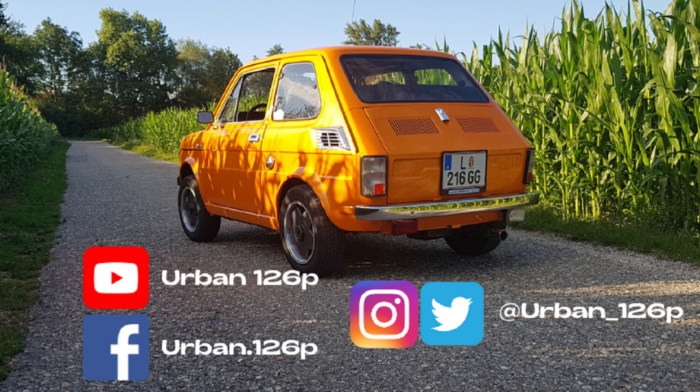Hey guys, just a short extra clip for the end of this video. I'm going to start up the car and then take a little walk around it — enjoy. It fired up nicely, so let's take a look around the car. It runs very smoothly, which is to be expected after having the original engine put back into the car.